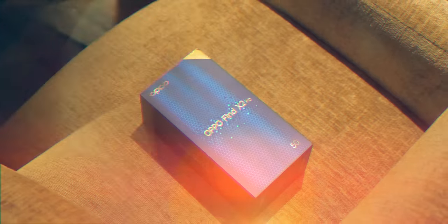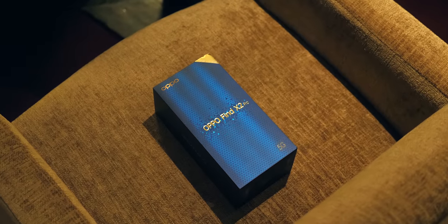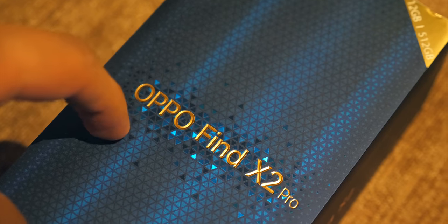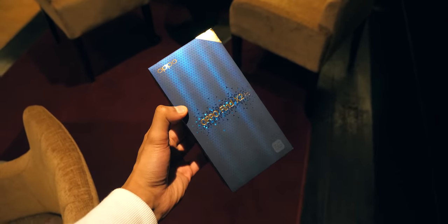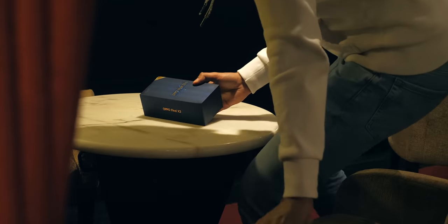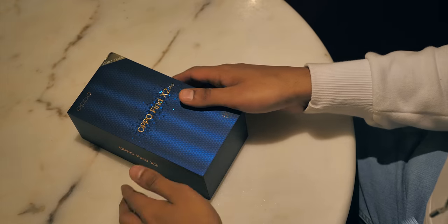First off though, let's unbox it. And I gotta say, this is smartphone packaging done right. It's got a kind of fractured gemstone aesthetic. You really feel like you've sunk down some hard cash for this phone, which is about right — the Find X2 Pro retails for around €1,200.